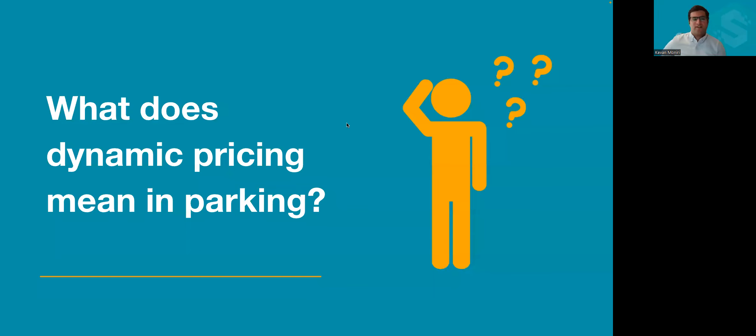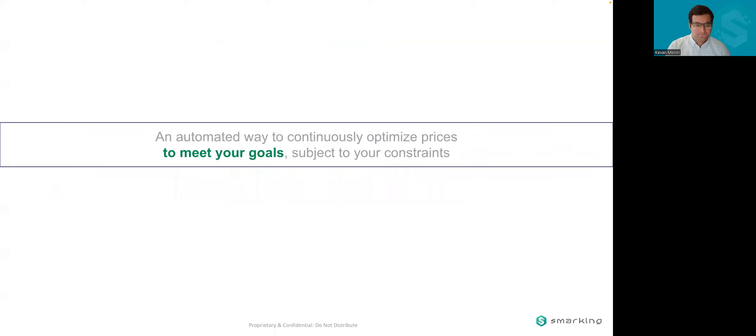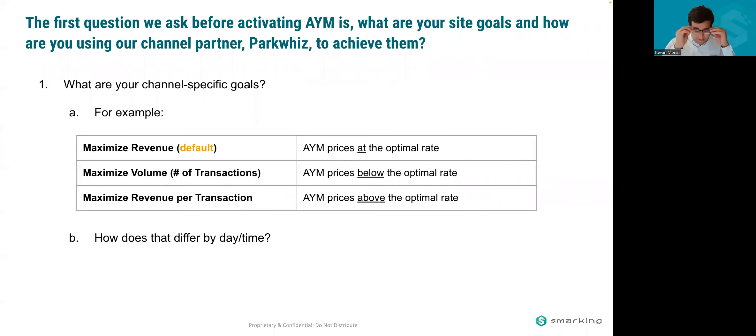I've heard a lot of different definitions of dynamic pricing in parking, so I'd like to define it. To me, dynamic pricing is an automated way to continuously optimize prices to meet your goals subject to your constraints. Let's break down the four components of that. First, it's a way to meet your goals, and I think this is really important.